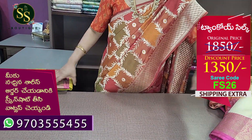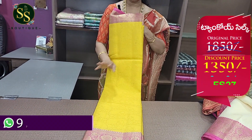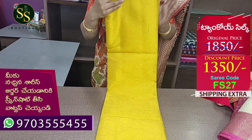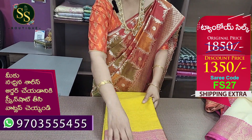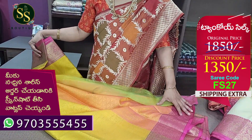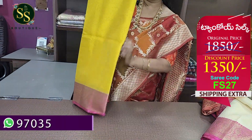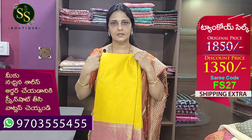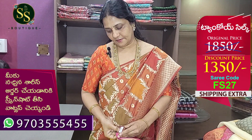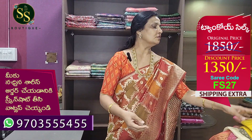Last color is mustard — an elegant combination with all-over brocade. The pink color border has gold zari weaving, equal size borders. The pallu is beautiful. This is a brocade blouse — very rich blouse. The body of the saree is in mustard color. The code is FS27. Actual cost ₹1,850, now ₹1,350.